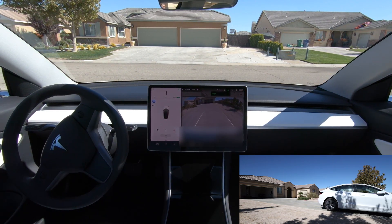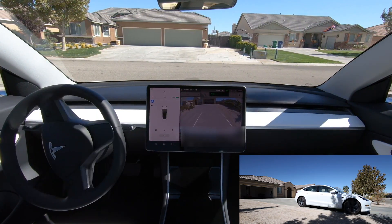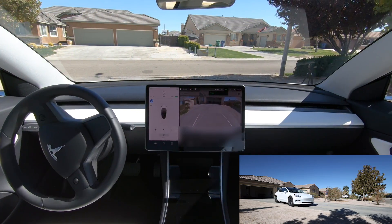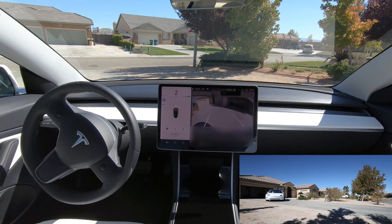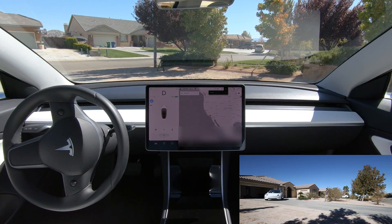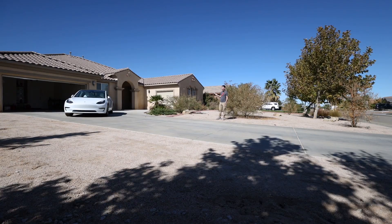Reverse can be somewhat problematic with Smart Summon because you have to pay attention to its projected paths. Oftentimes when you're adjusting it, it'll try to take all kinds of wacky paths if you're just trying to get it to reverse. And okay, it's kind of going... That's not quite where you were. Close enough.